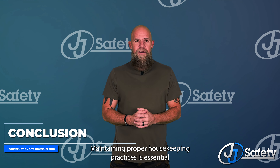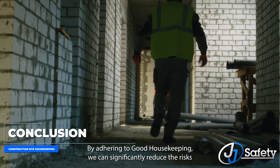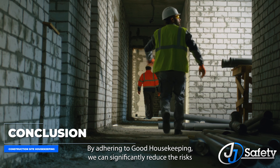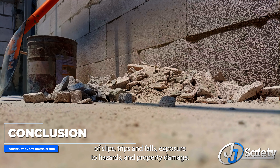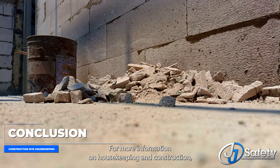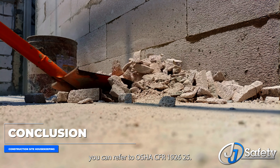Maintaining proper housekeeping practices is essential for ensuring safety and minimizing accidents at the construction site. By adhering to good housekeeping, we can significantly reduce the risks of slips, trips, and falls, exposure to hazards, and property damage. For more information on housekeeping and construction, you can refer to OSHA CFR 1926.25.